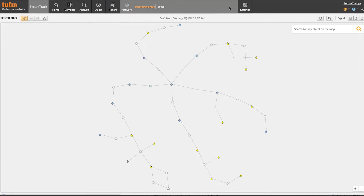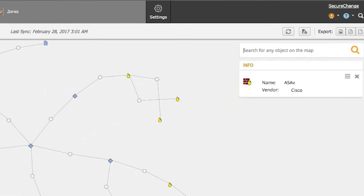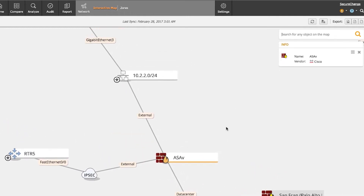Inside Tufin's topology, you'll find all of those Cisco devices. Here, for an example, we have an ASA, and we can see the full connectivity of this ASA, including normal LANs, but also IPSec tunnels, perhaps MPLS, or other types of connectivity. In addition to providing you visibility with this map, we can also interrogate this map through basic search.